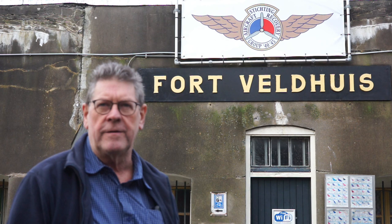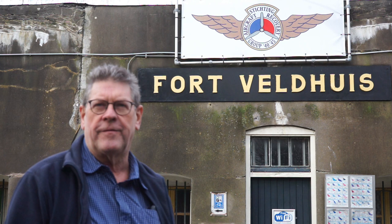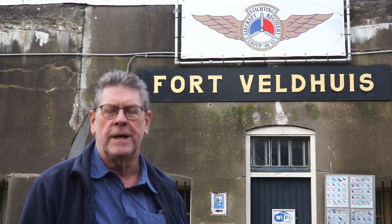Hello, my name is Johan Graas. I'm chairman and investigator from the Dutch Foundation Aircraft Recorder Group 1940-1945. Our foundation has been doing investigations for 35 years into missing World War II airplanes and their crews.